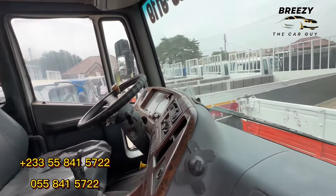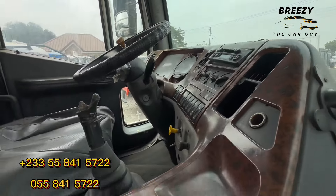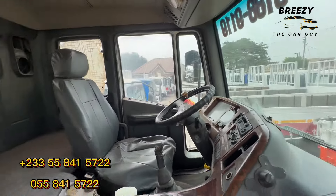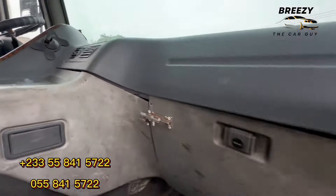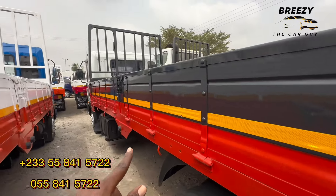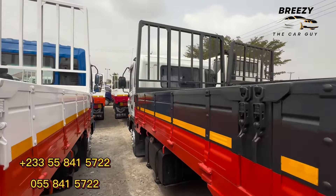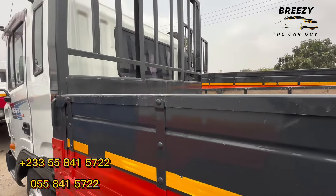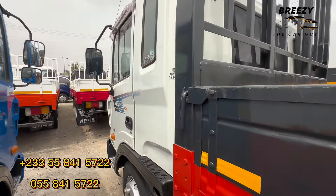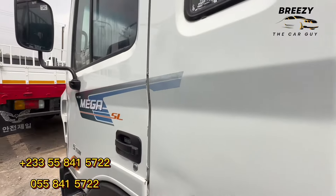If you want something big and very huge, you can contact Chassie Ventures. They are located at Flower Port, Spintex Road, Accra, Ghana. Now this one is the Hyundai five-ton — so the longer Daewoo is 25 tons and this Hyundai is five tons.